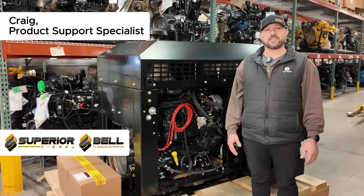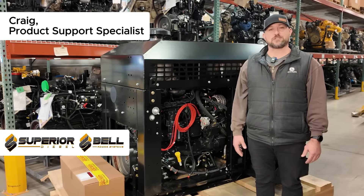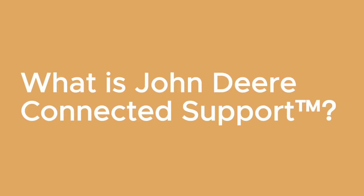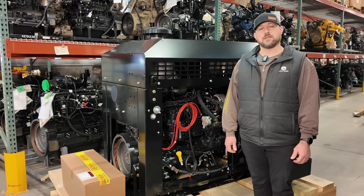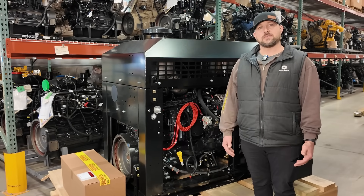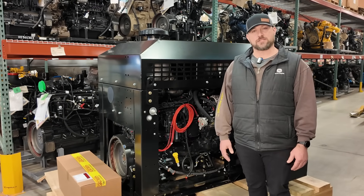Hey, this is Craig at Superior Diesel. I'm a product support specialist here again to answer some questions about Connected Support. John Deere Connected Support is a software that allows the customer to stay connected to their engine and the dealer to support the engine.